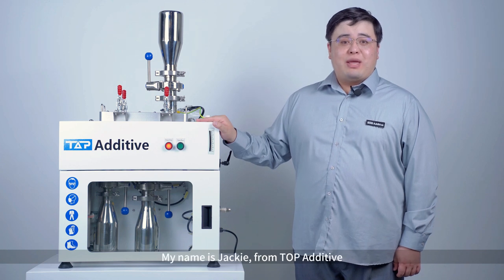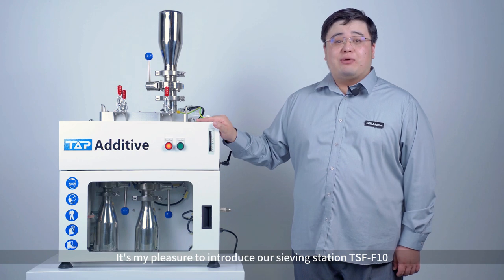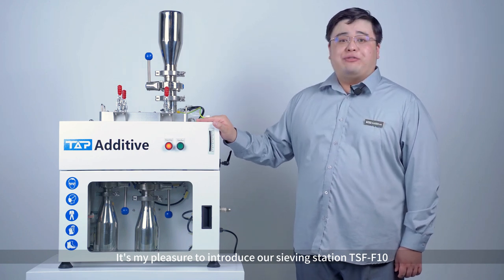Hello, everyone. My name is Jetty from TopEditor. It is my pleasure to introduce our third station, TSF-F10.